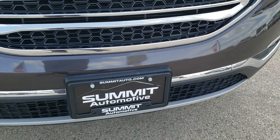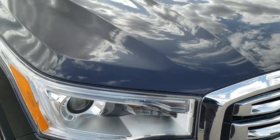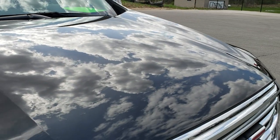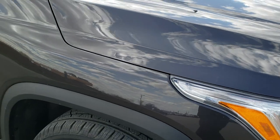No dents, dings, or cracks on that front bumper — very nice condition. The hood is in excellent shape as well, I didn't see any dents or dings on that. Passenger side front fender is in excellent shape too.